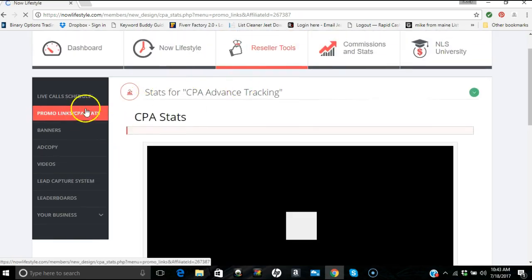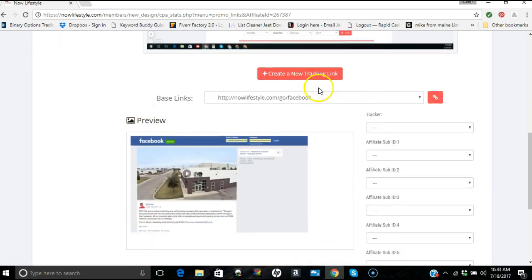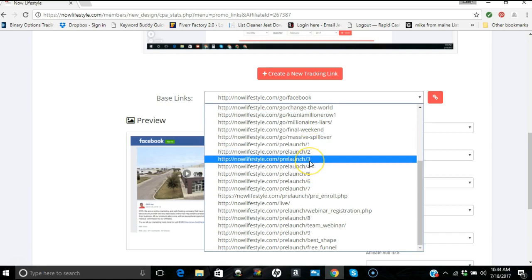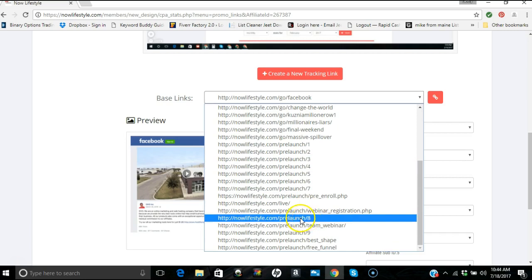Under Promo Link CPA Stats you'll see CPA stats — feel free to watch the overview video if you need a refresher. These are all your links. I'm going to show you Pre-Launch Three and Pre-Launch Eight. Pre-Launch Eight appears to be the best converting done-for-you lead capture page so far, according to Joel and other leaders like Richard, John Weberg, and Daniel Kump.